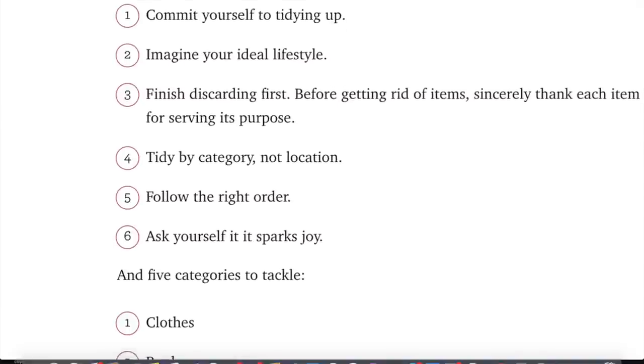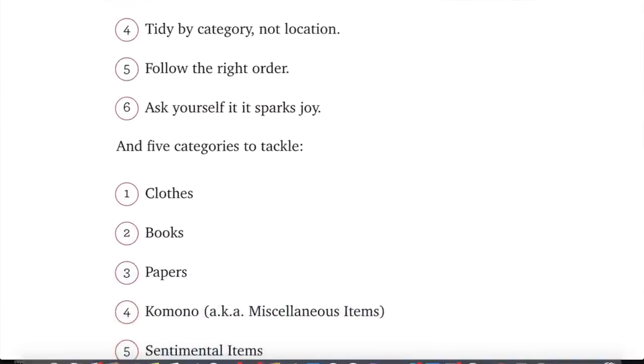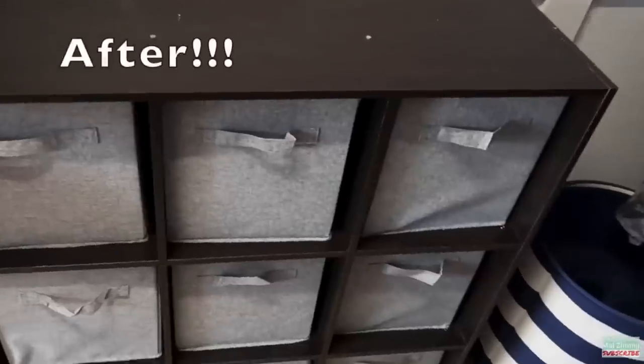If you're new to my channel, the KonMari method is similar to the KonMari method, just lazier. It does follow the bones of the KonMari method, so we start off with decluttering by category — hence why my first two decluttering videos were focused on my closet and clothes and my kids' closet and clothes.